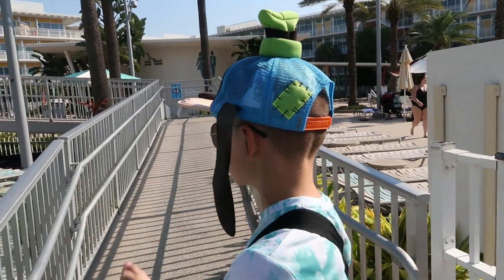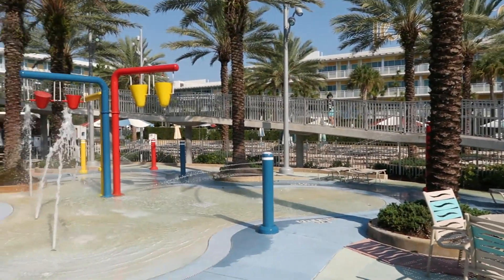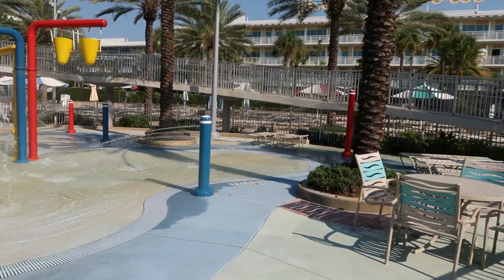This part leads up to the slide, and there's a little kids' area here — a baby pool. If you're a little kid, this is really cool.